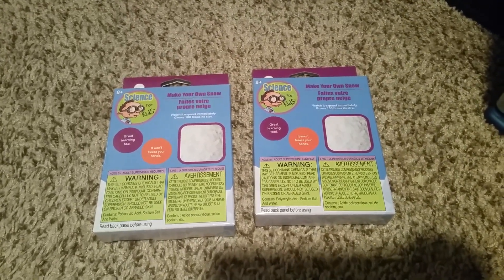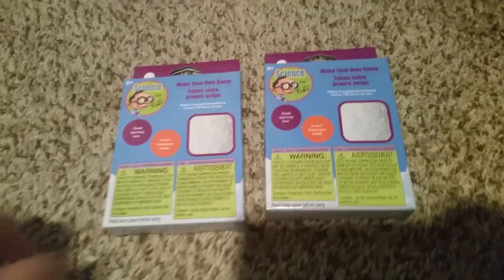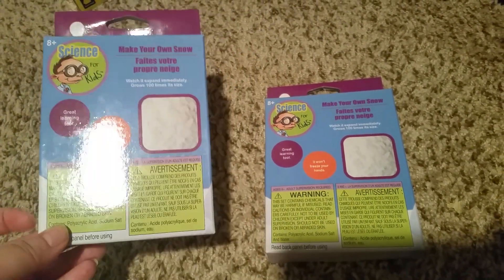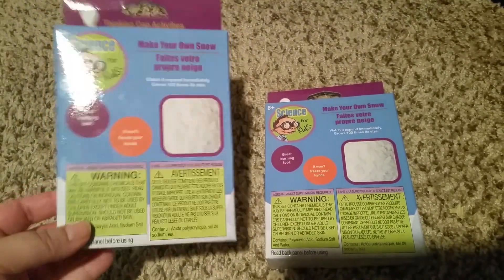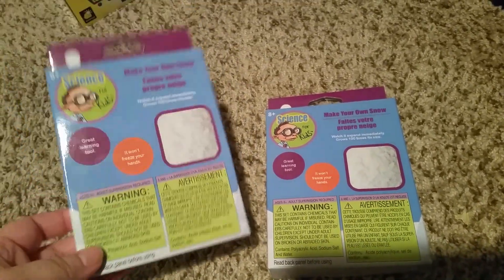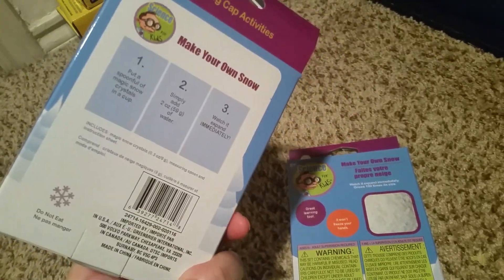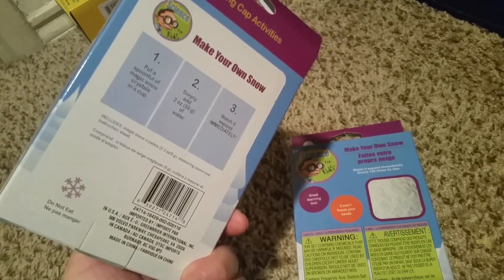Hey everyone, it is mom of four Nicole, and I'm coming to you with another short and sweet Dollar Tree haul. The first thing I hauled was actually two boxes of these make-your-own snow kits. We already used it — it works great. I wouldn't store the snow, so it's more of a one-time outside activity. You just add water and it even has a little plastic spoon, so just a bowl and it's fun.